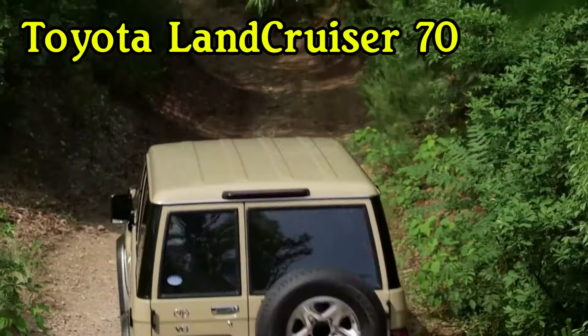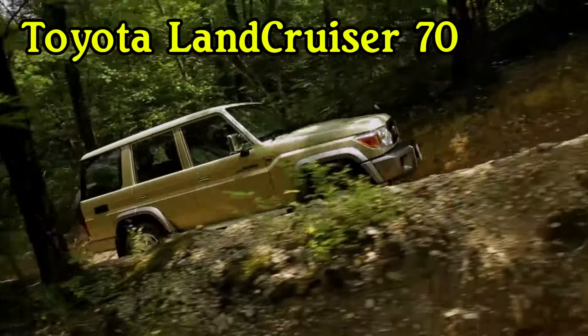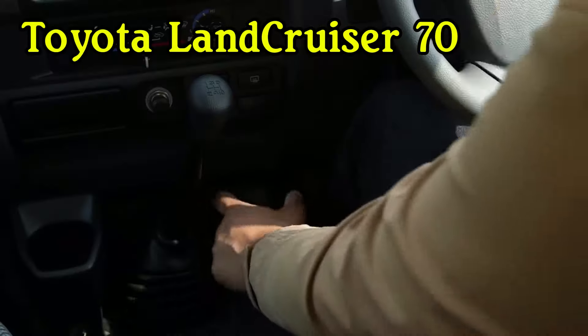Toyota is known for producing what many consider the best off-road SUV of all time. The Land Cruiser, notably the 70 series, is built to take a beating and keep going. This off-roader can navigate some of the most challenging terrains in the world. Originally manufactured in 1984, the Land Cruiser 70 has been in production for decades — it's utilitarian but incredibly reliable.